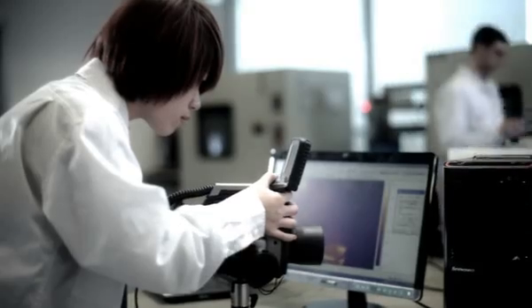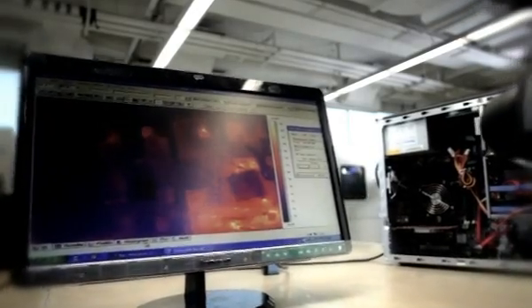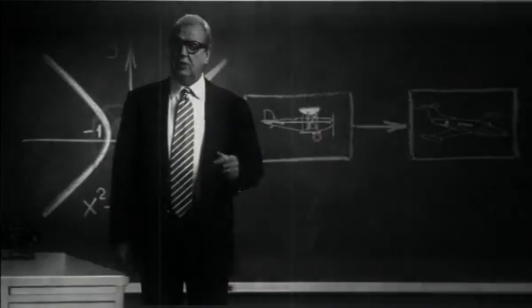These highly specialized men and women carry out the painstaking investigation of thousands of components to identify bottlenecks and make big improvements in speed and performance — not from a single aspect of PC operation, but the culmination of many small improvements working together. Let's have a look.